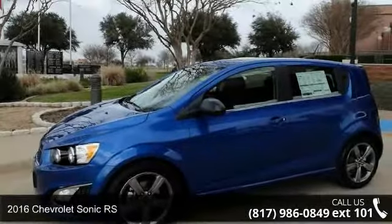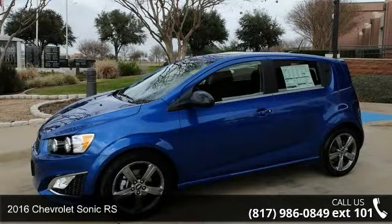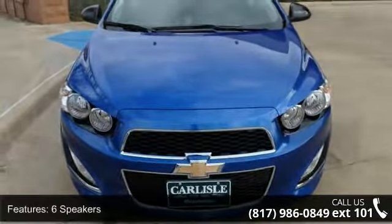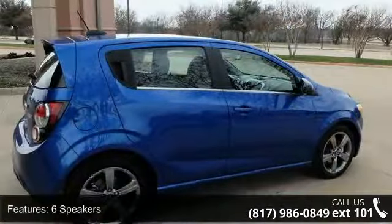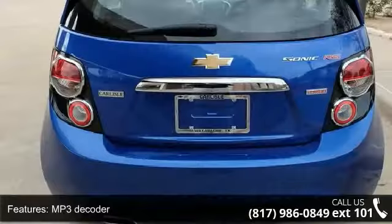In style with this 2016 Chevrolet Sonic RS. If you are looking for a first-rate auto, this one could be yours today. Some of the top features included with this vehicle are six speakers, MP3 decoder, and a premium six-speaker audio system.